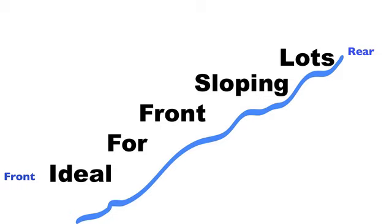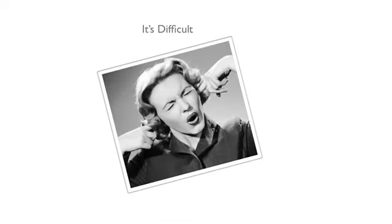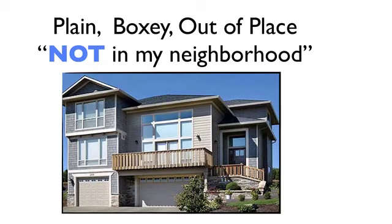As it turns out, this new home plan is ideal for lots sloping up from front to back — that is, a property that is lower in the front and higher in the rear. Lots of times owners find it difficult to find a new home plan designed that attractively works for this type of lot. Many architects and designers create plans that just look plain and boxy and out of place, especially on this type of sloping lot.